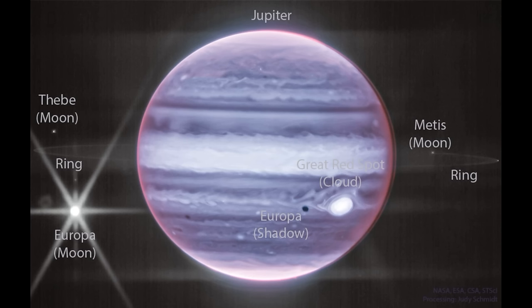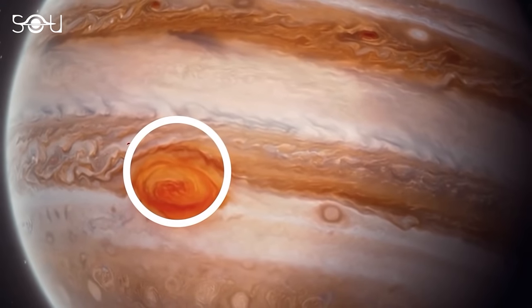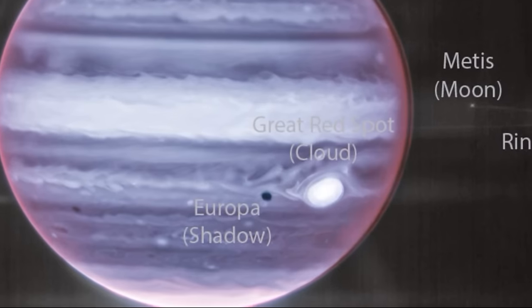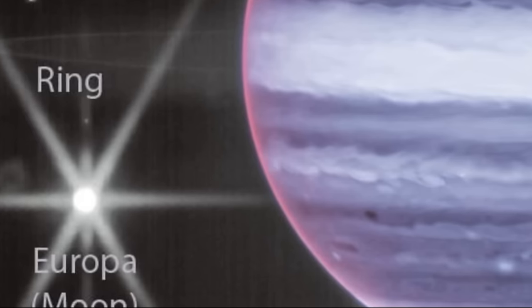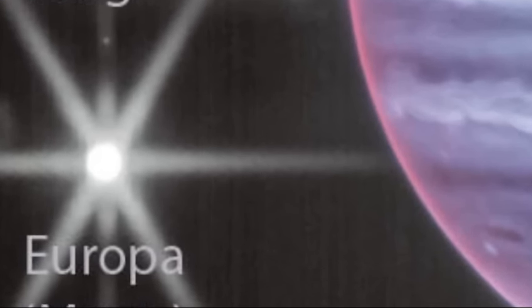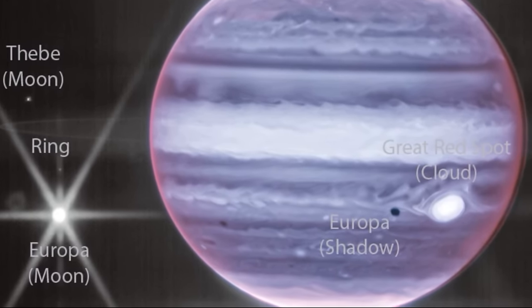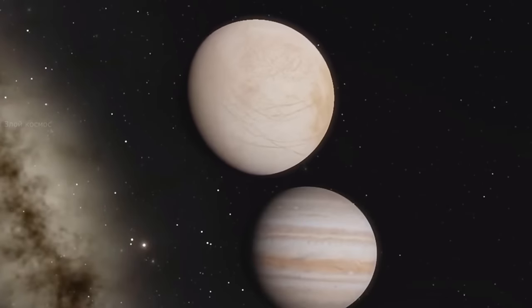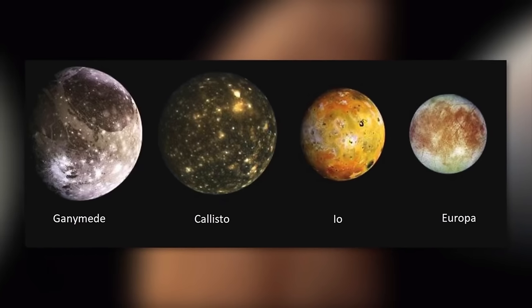First, let's analyze the incredible photo of Jupiter in infrared light. The first thing that catches your eye is the big red spot, which also shines in this range. The second is a huge Europa satellite on the left side of the image. In fact, Europa is not that big — it's even smaller than the moon. It's the smallest of the four Galilean moons of Jupiter.